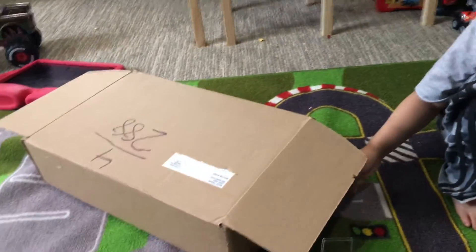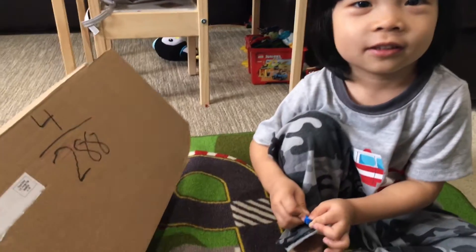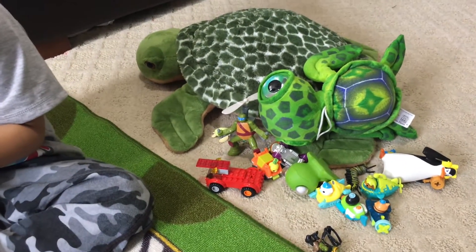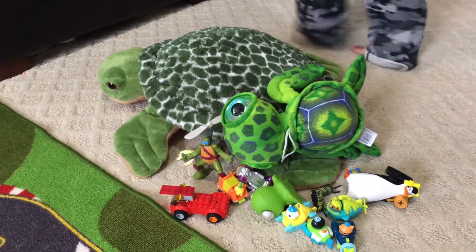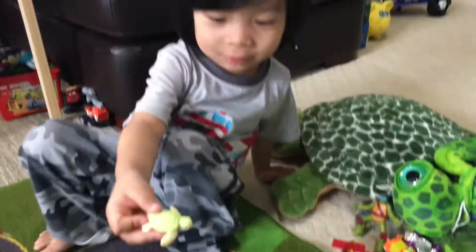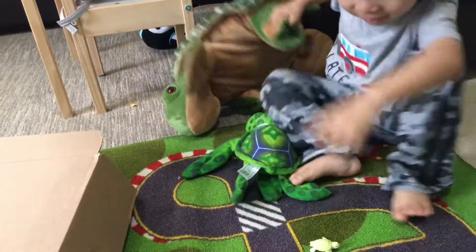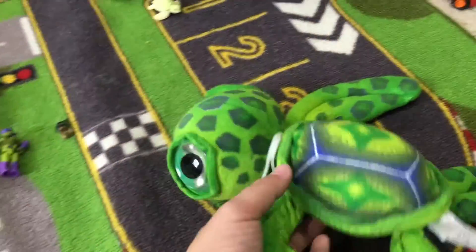We got our turtle collection from the turtle store — they shipped it to us today. These are a very special shipment of turtles. I think they're hungry! Actually, I think they need to play. This baby turtle, and the mama turtle, and the dada turtle — which one is the mama and which is the dada? This one is the mama turtle and this is the dada turtle.